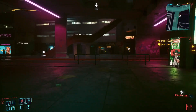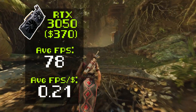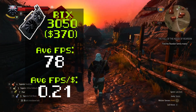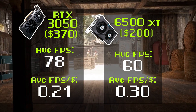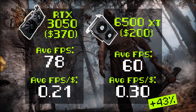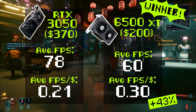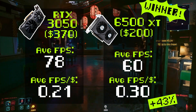Taking all the calculations into account, across all our benchmarks, the RTX 3050 came out with a total average FPS of 78, and at $370 it gets an average FPS per dollar value of 0.21. The 6500 XT, across all 5 benchmarks, averaged 60 FPS. And at the asking price of $200, that means it gets a value calculation of 0.30 — which is 43% better than the RTX 3050. This is how much more bang for the buck you get with a 6500 XT. Yeah, the 3050 is the better GPU, but it costs almost twice as much. If you're looking at pure raw gaming horsepower compared to the price you spend, the answer is perfectly clear — the 6500 XT is the winner. No question.